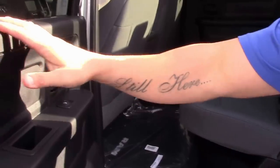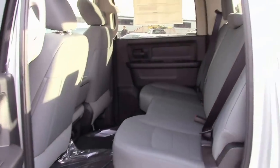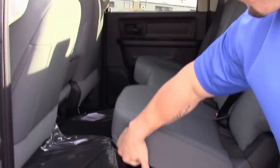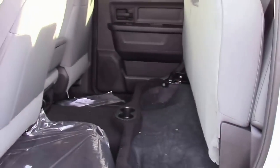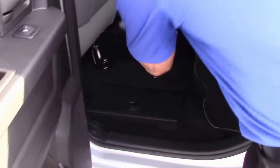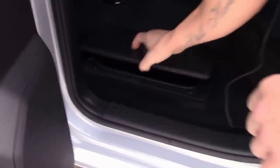Moving to the back of the truck, one of the nice things with the crew cab is the rear doors open up nice and wide to make entry and exit for rear passengers a little bit easier. You've also got the fold-up bench seat with more storage underneath the back seat, as well as class-exclusive in-the-floor storage bins.